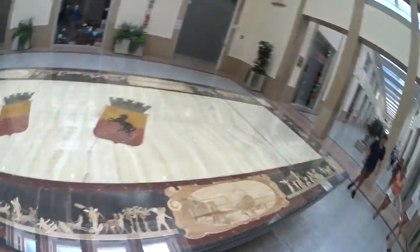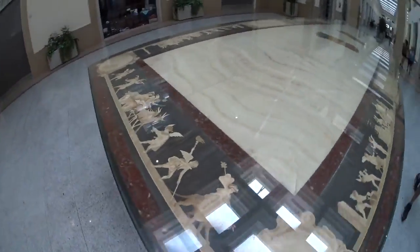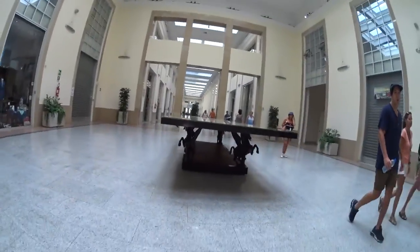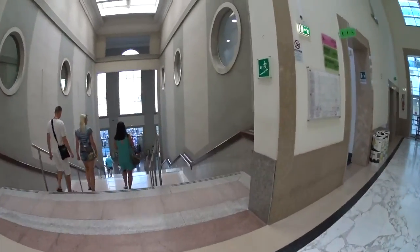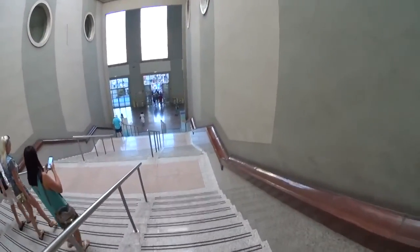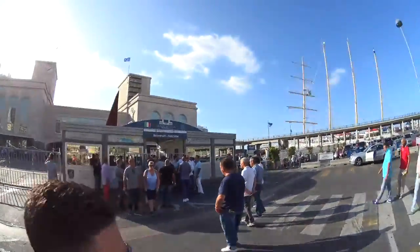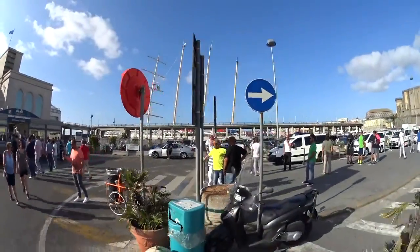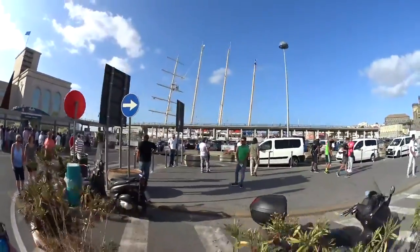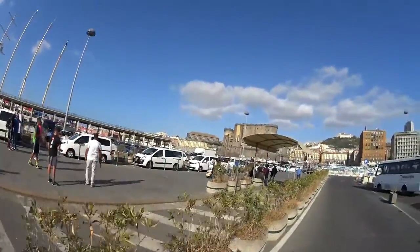We've got a pretty nice terminal here in Naples. Look at this cool mosaic table we've got going on here. And off we go to the terminal. We made it through the sea of salespeople and tourist guides. Over that way is the Star Flyer — it's a large sailboat but a small cruise vessel, part of the Star Clippers line.